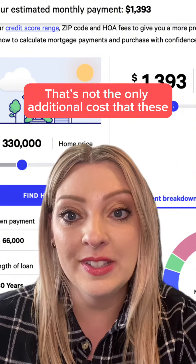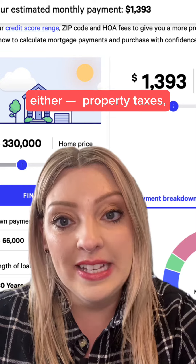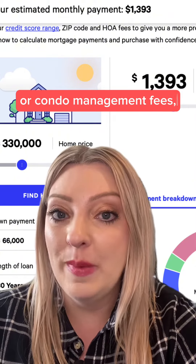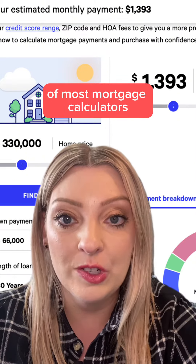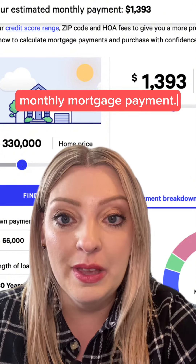That's not the only additional cost that these calculators fail to factor in either. Property taxes, homeowners insurance, homeowner association dues, or condo management fees, and closing costs are usually not part of the formulas of most mortgage calculators, but do often factor into your final monthly mortgage payment.